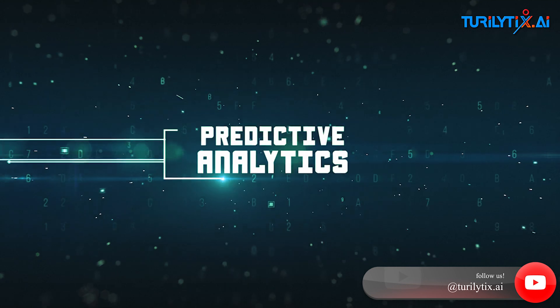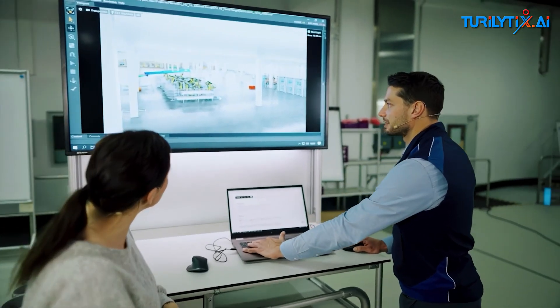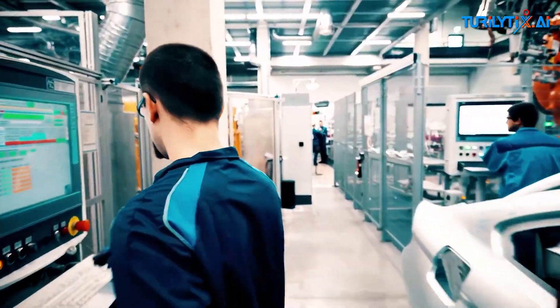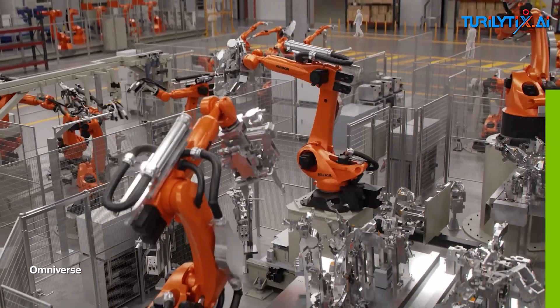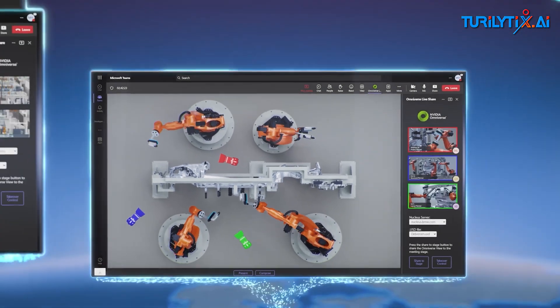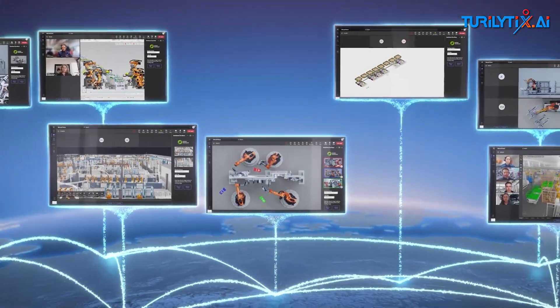Predictive Analytics. Through AI-based predictive analytics, manufacturers can forecast which data variables will likely yield the most valuable insights. By leveraging historical data and machine learning algorithms, AI can identify data trends and patterns that are likely to contribute to better decision-making or process optimization. This enables manufacturers to collect data that provides the highest impact at the lowest cost.